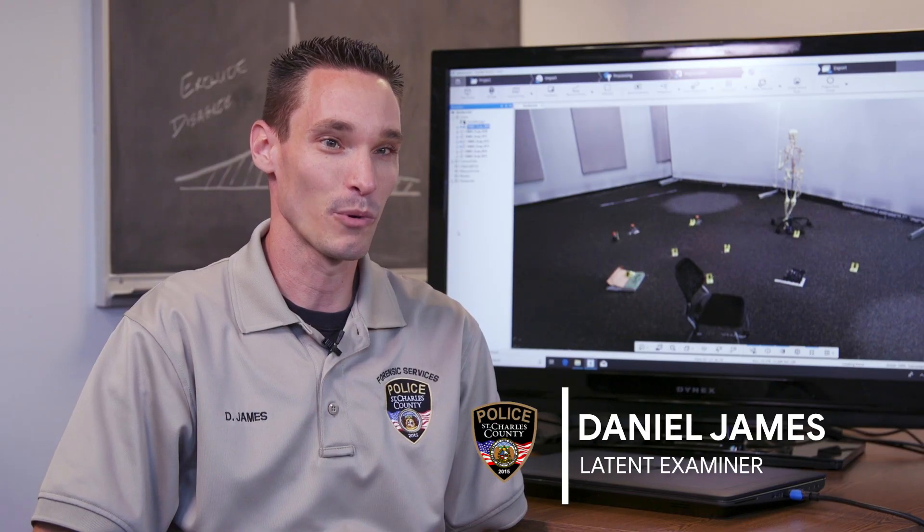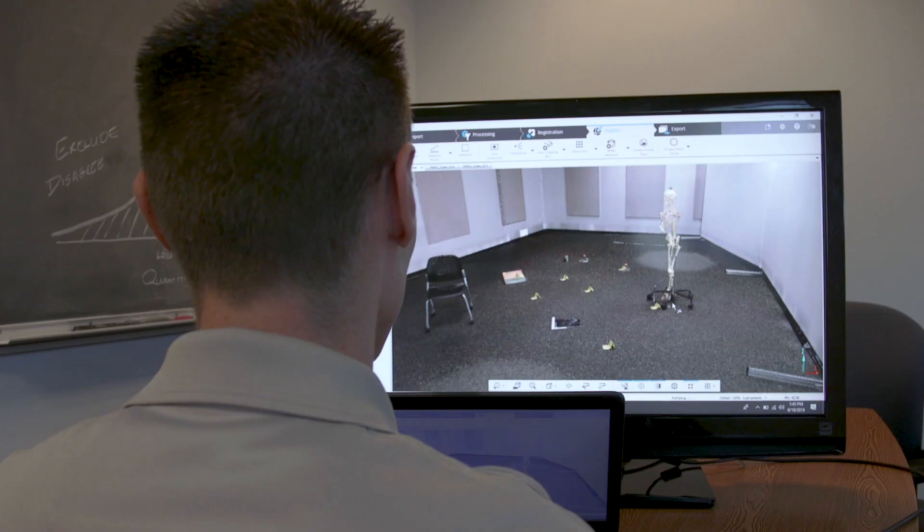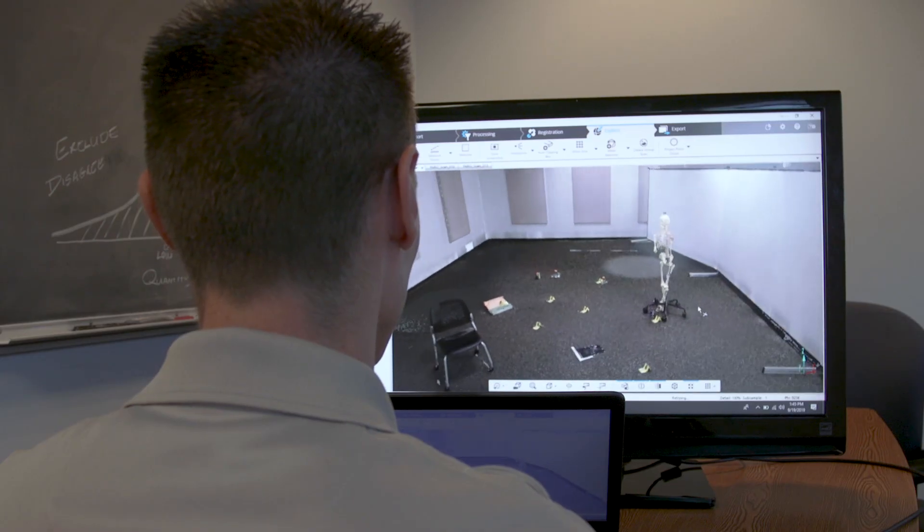The scanner takes millions of points per scan. It takes photographs during the scans and it creates just a great visual tool that we can use later on down the road in court proceedings. Juries would just love to see it.